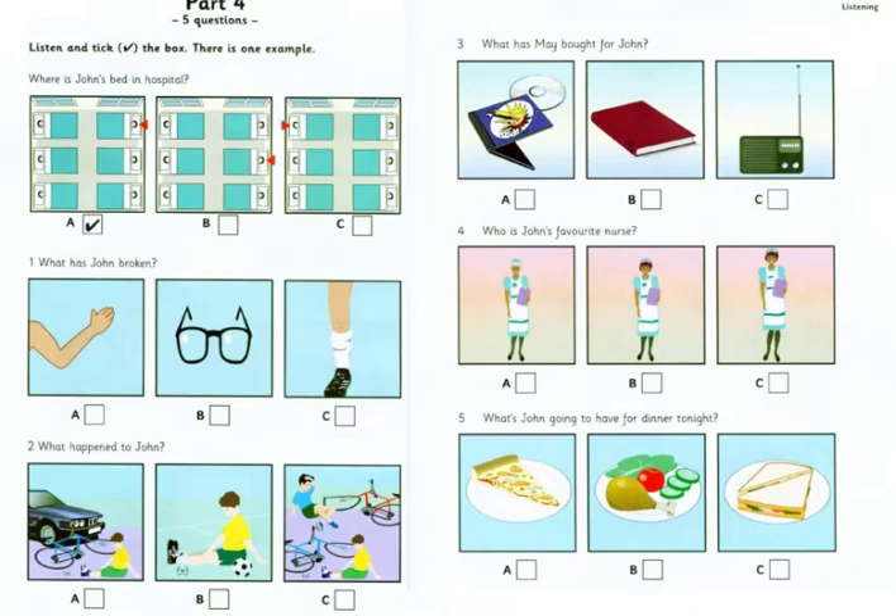4. Who is John's favourite nurse? Are the nurses nice? Yes, they're all nice, but I like that one over there best. The nurse with the blonde hair? No, the nurse with brown hair. Can you see her? She's not very tall.